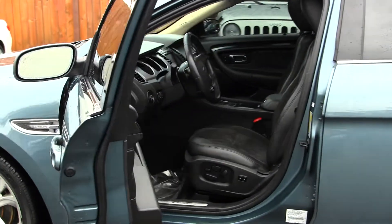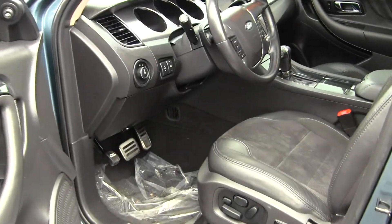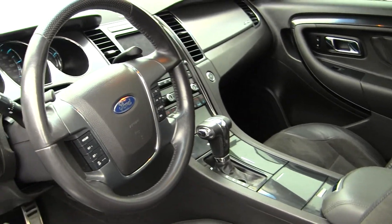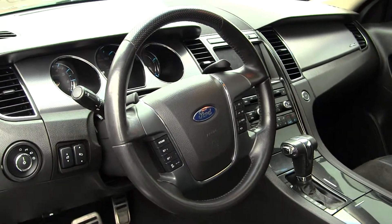This Taurus comes fully loaded. It has heated and cooled perforated cloth and leather seats, automatic transmission, a touchscreen entertainment system with navigation, iPod integration, and a Sony surround sound system.